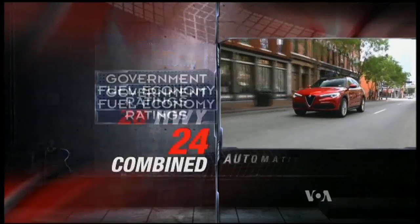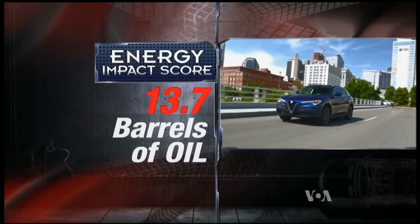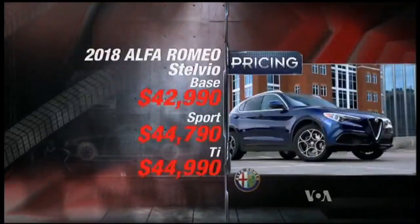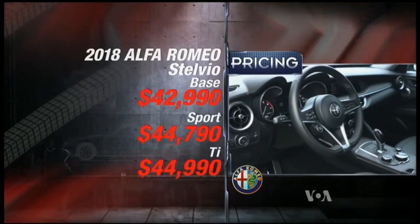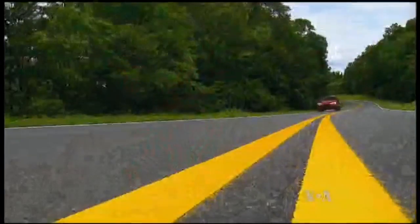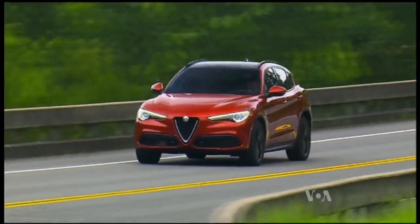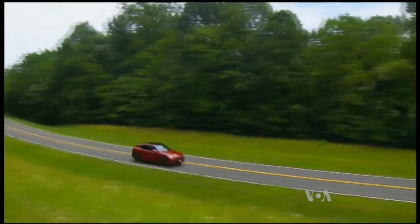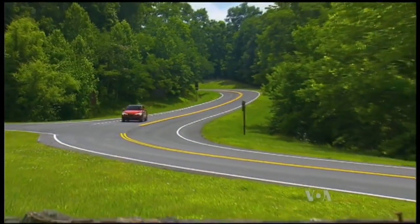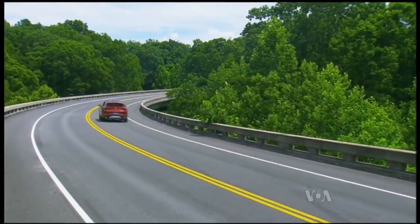Government fuel economy ratings are 22 city, 28 highway, and 24 combined, for a reasonable energy impact score of 13.7 barrels of yearly oil use with six tons of CO2 emissions. Stelvio base pricing is a very reasonable $42,990, though options are many and costly — we figure most Stelvios will go for low to mid-50s. According to the folks at Alfa, there was no point in adding yet another utility vehicle into a congested pool of luxury crossovers unless it was the most powerful, highest-performing vehicle in its class. The 2018 Alfa Romeo Stelvio is just that. It's a fabulous effort, and Alfa's biggest challenge will be getting butts in seats to try it out. Once they do, the Stelvio will sell itself.